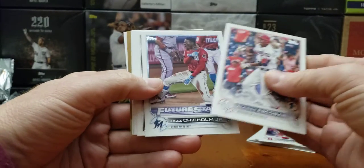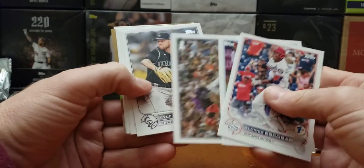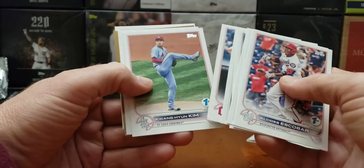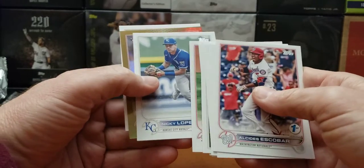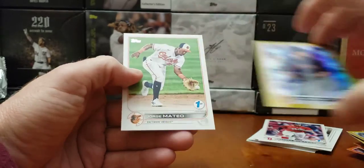Here's another gold. Escobar, Jazz, pumped, Ryan, Freeman, Crockett, Hedges, Kim. And our gold is a rookie — Eli Morgan.